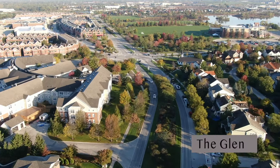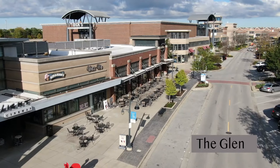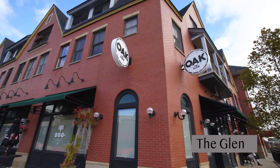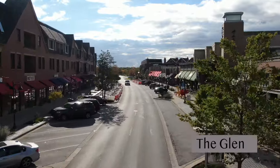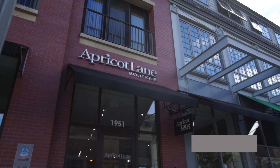All these wonderful neighborhoods surround the Glen Town Center, where there's always so much to do. Art festivals, music every Wednesday night in the summer, plus great restaurants like The Oak, Yardhouse, John's Garage, Starbucks, and shopping galore with Van Mar, Glenview Jewelers, Dick's Sporting Goods, plus Ever Eve and Apricot Lane.